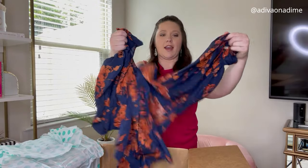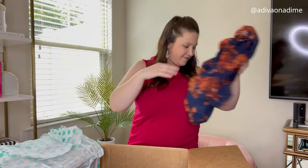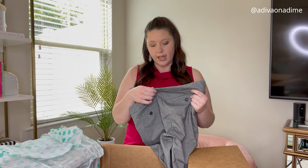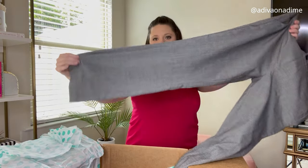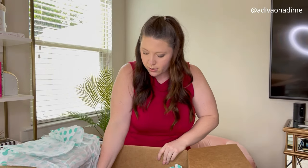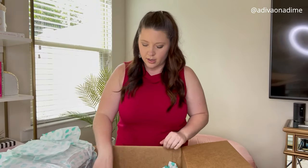Next item is Dockers Collection mid-rise, size six medium — great dress pants. That's what they look like on the bottom and the back. We're almost done, not too many more items.